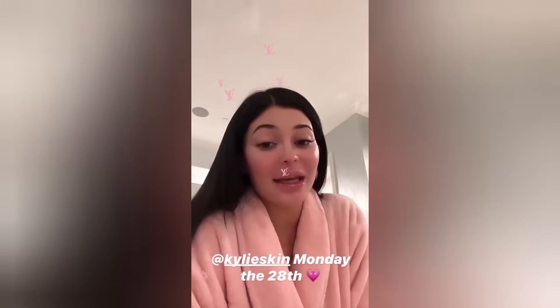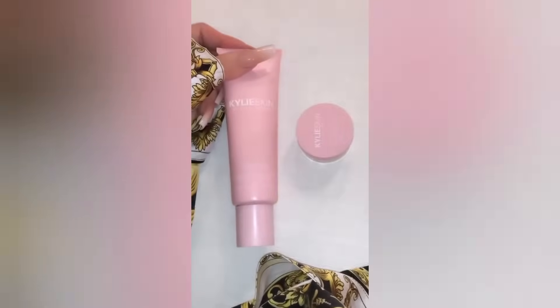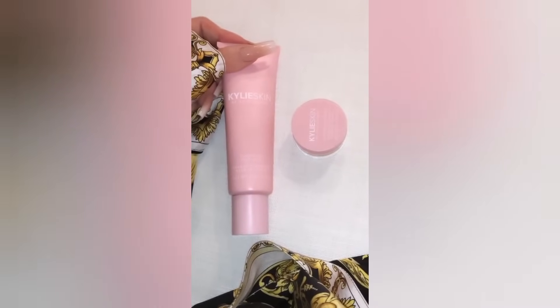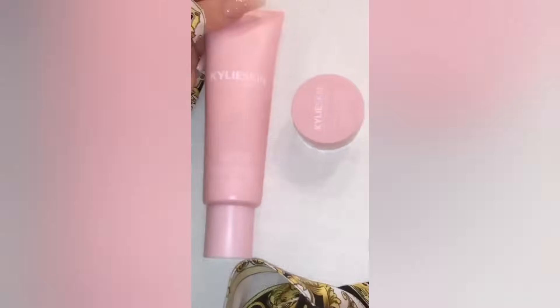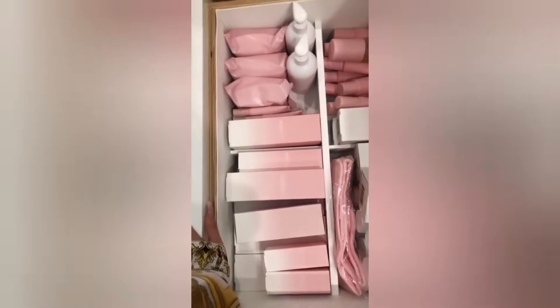I'm gonna go to sleep — my face feels amazing, I feel hydrated. It's almost like these two products give you instant hydration. I can't wait for these two products to launch because they're definitely two of my favorites. I will see you guys on Monday. My little duo launches tomorrow — my hydrating face mask and my hydrating lip mask. I wanted to show you guys my drawer because nothing makes me happier than opening it and getting some new Kylie Skin.